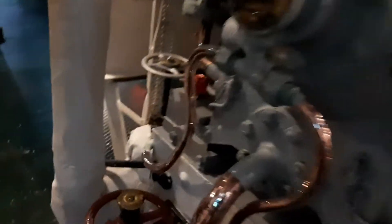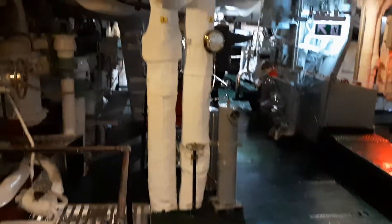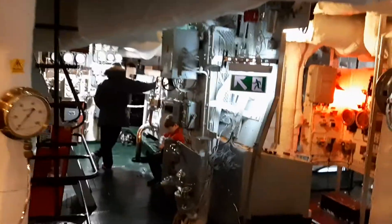And an astern turbine for manoeuvring the ship in reverse, mounted at the front of the low pressure unit.